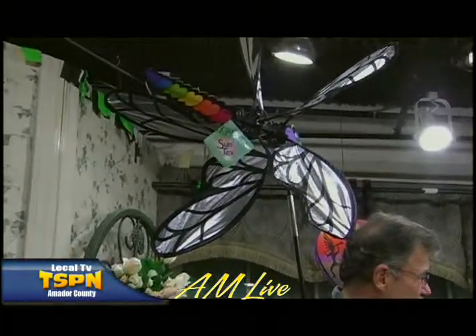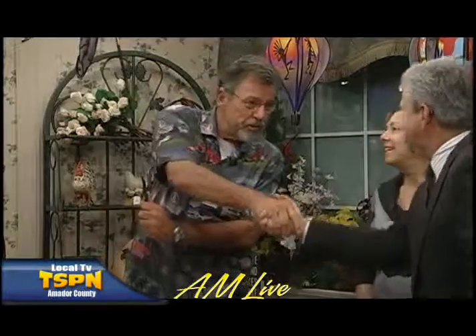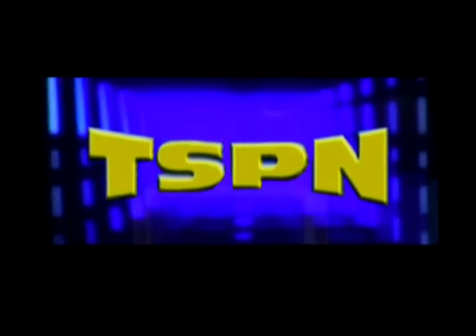People can go to amador city dot net and find the events and find out what's going on in Amador City. If they want to call you specifically, the phone number is 209-267-1234. Thank you very much for being here today. Go to Amador City and shop at Lonza. We're going to take a break — you're watching Amador County's local television network, TSPN.